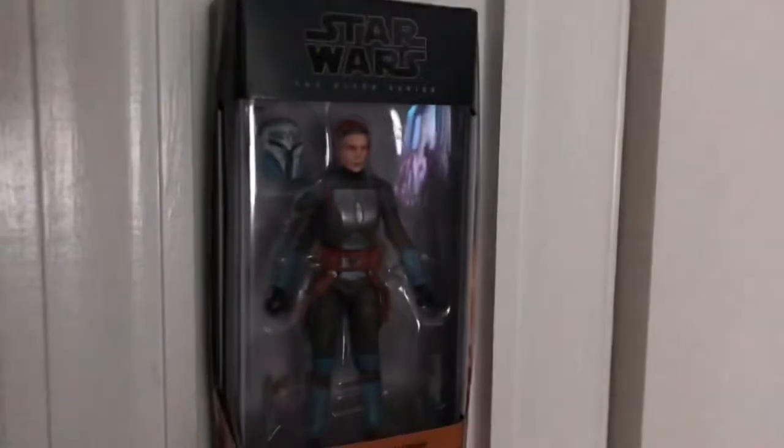Moving over, we've got a few Mandalorian figures, Black Series. There's Mando, we've got Cara Dune, Moff Gideon, and Bo-Katan. Courtesy of Rebels, Reptiles, and Games — thanks bro.